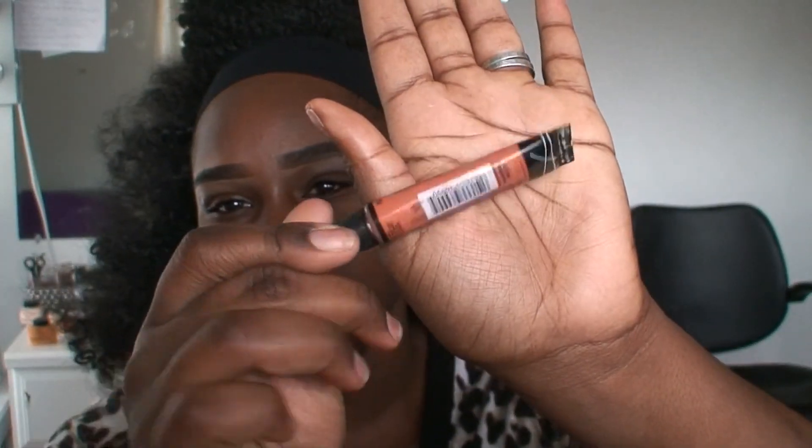I have this orange color corrector concealer from LA Girl and I'm just going to correct the pimples and any dark spots. I'm going to blend that out with my face brush. Then I'll take the LA Girl concealer in the color Toast and place that right on top of the pimples.